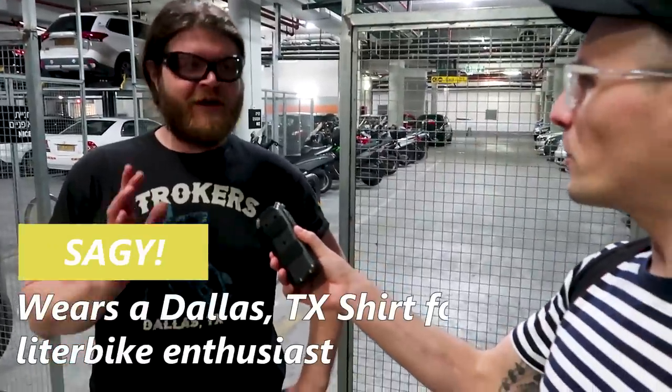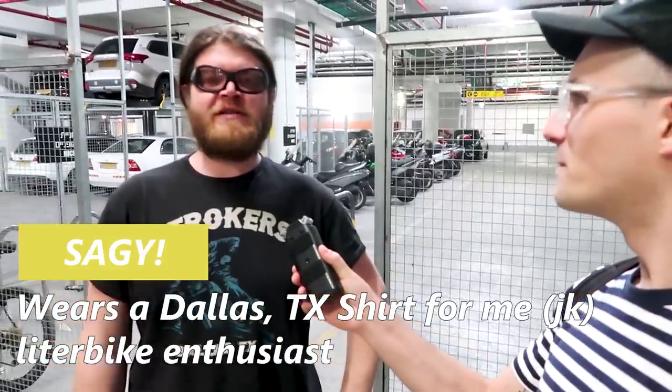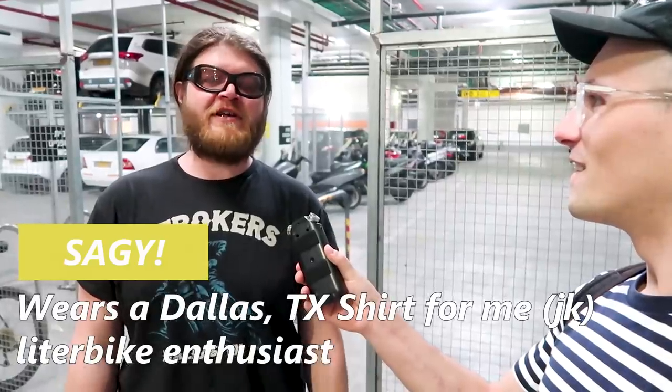Hey guys, we are here in the Cardo garage. We're checking out some of their bikes. This is Segi. Segi, what do you do here? I'm Cardo sponsorship and customer support leader. So we are checking out some of the bikes they have here in their garage.